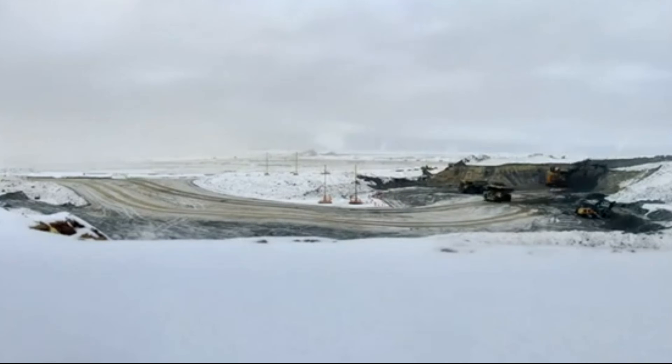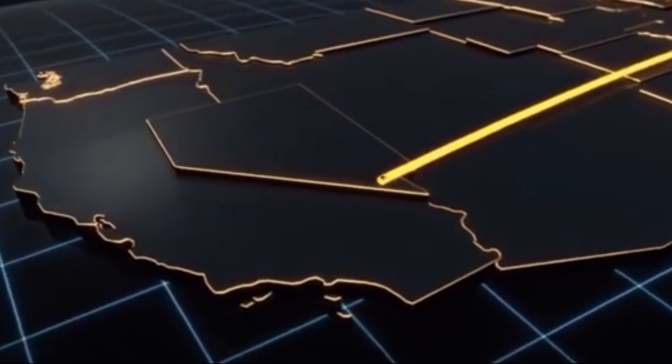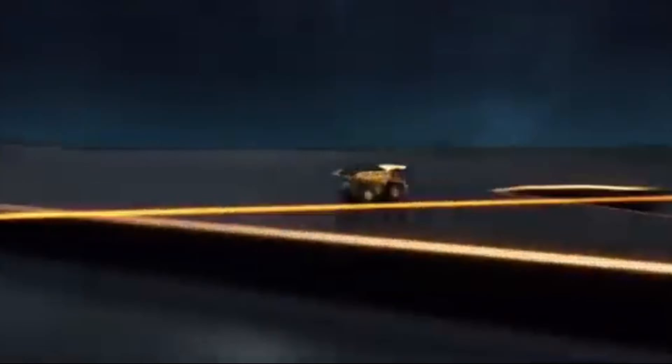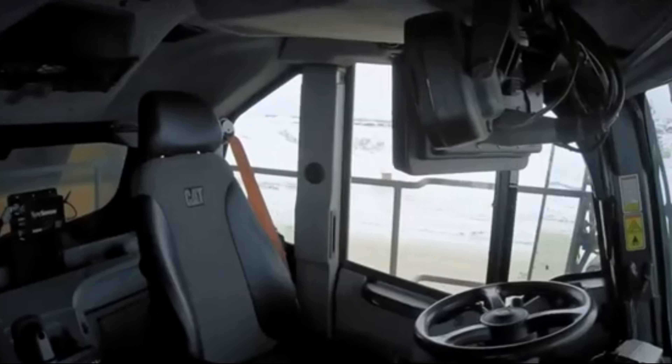Utilizing cutting-edge computer-aided design technology, Caterpillar's engineers in Decatur, Illinois reimagined every aspect of the haul truck, pushing the boundaries of innovation and the limits of what was thought possible in the industry.